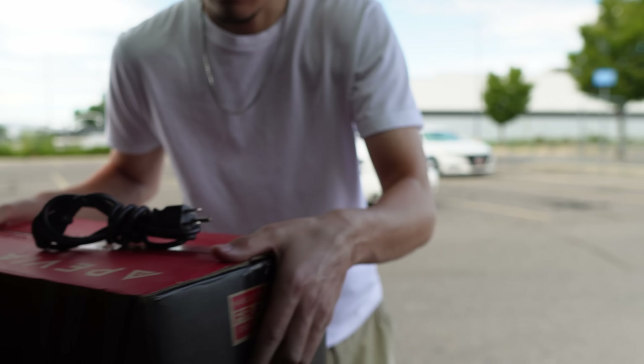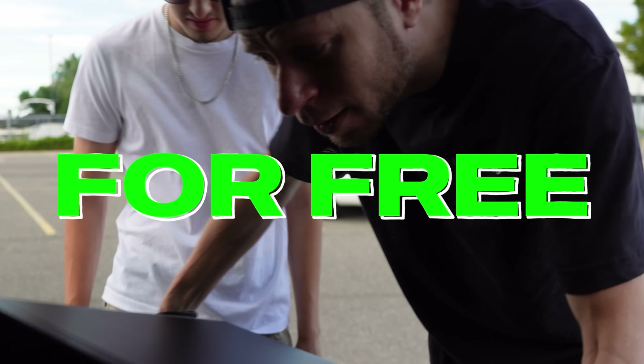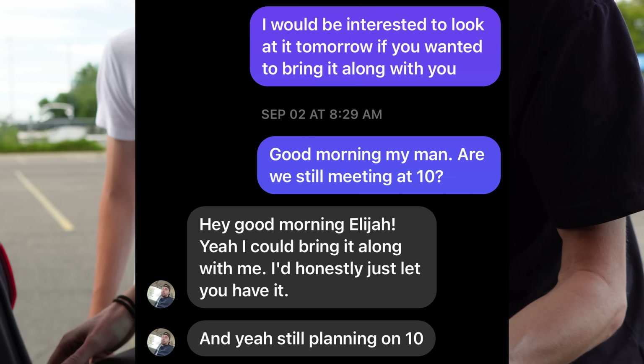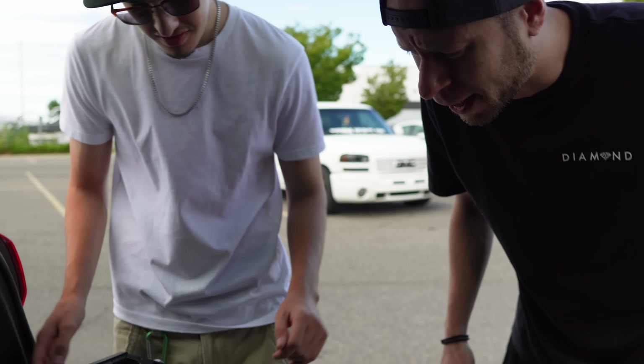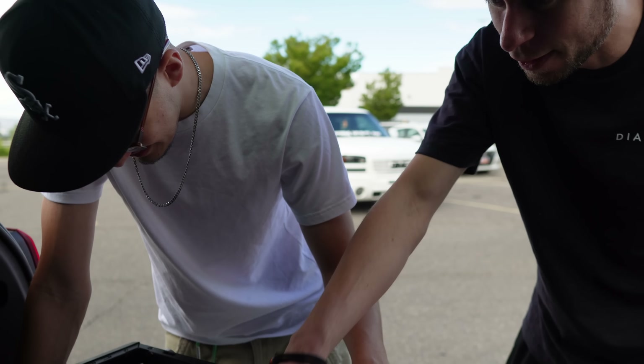On top of selling that PC, the guy also gave me his old computer completely for free. He mentioned his old computer had died, and I just told him to bring it with him, and he said he would just give it to me. It is an old machine for sure, but I think it will be fun to tinker with and fix it up in another video.